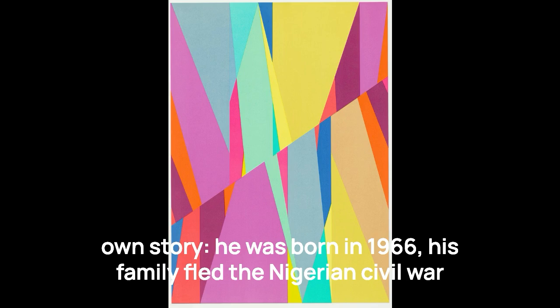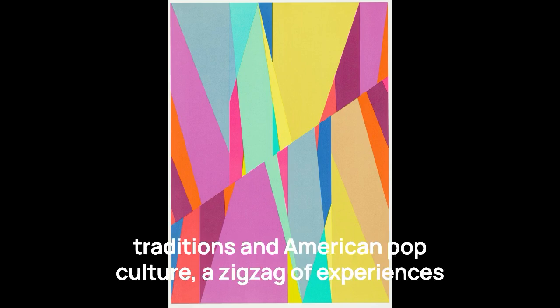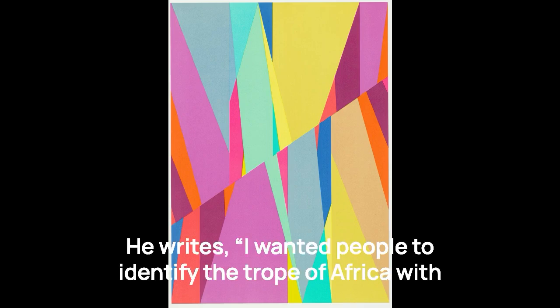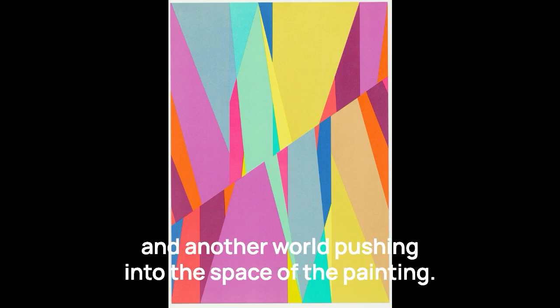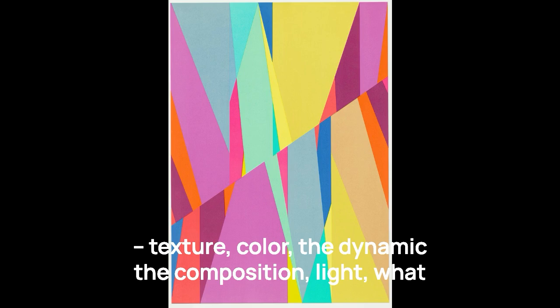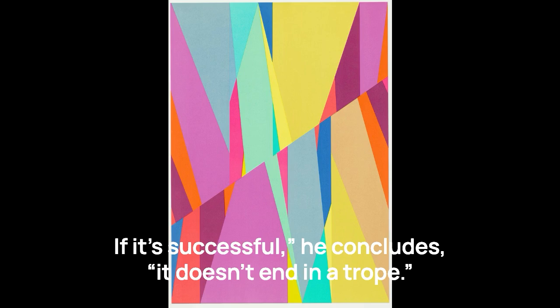And so he, as an artist, set out to create a path as unique as his own story. Born in 1966, his family fled the Nigerian Civil War and settled in Ohio, bifurcating his childhood between African traditions and American pop culture — a zigzag of experiences and associations that he reflects as shards of color in his own work. He writes: "I wanted people to identify the trope of Africa with this structure and color and see the patterns of one world and another world pushing into the space of the painting. People start engaging with the other things that are occurring — texture, color, the dynamic, the composition, light, what the space creates, how it relates to your body and mind. If it's successful, it doesn't end in a trope."